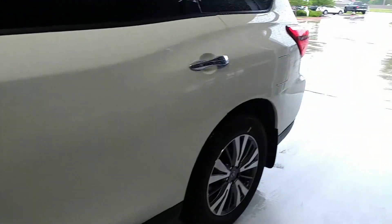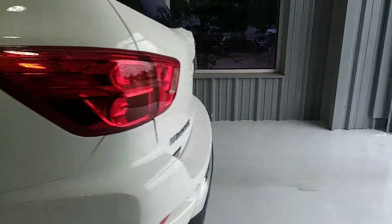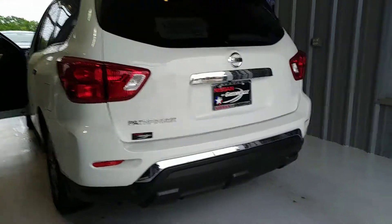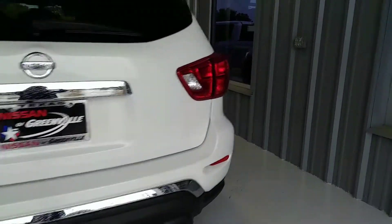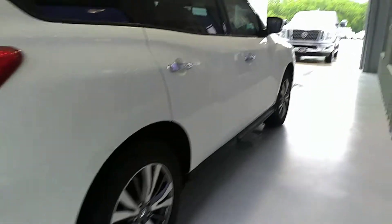Hi Joseph, this is Serena with Nissan of Greenville. I was just shooting a quick video to show you the Nissan Pathfinder that you had inquired about — let you know that it is here and absolutely beautiful. A little bit wet, but we can't avoid that with the rain today.